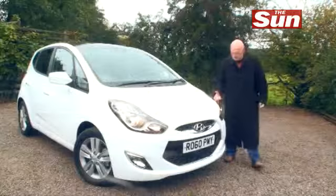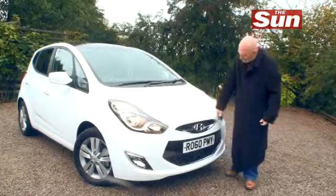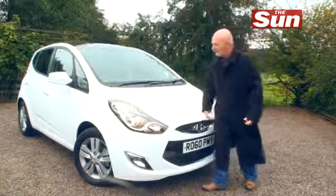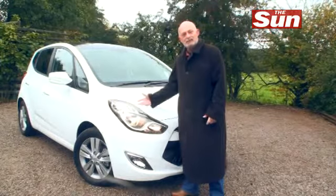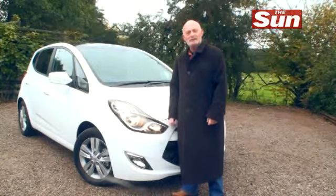You just have to look at the new face and it tells you everything of how far Hyundai have come. The new double grille, the chrome touches around here and the lights — look at the detail and the jewellery in here. They've now got a really expressive and individual face. This is a car company that means business.